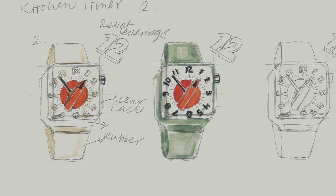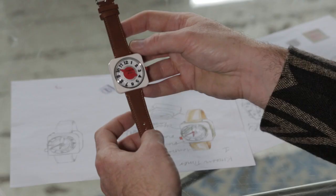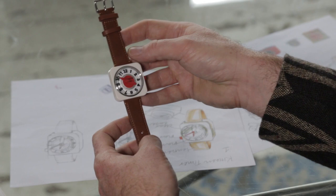And then that goes off to Fossil and they develop it to the stage where I think they've got an incredibly similar watch to our very original drawing.